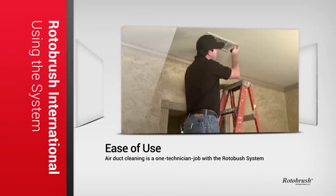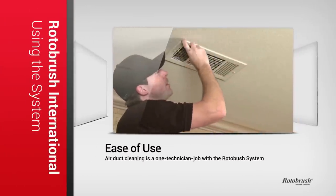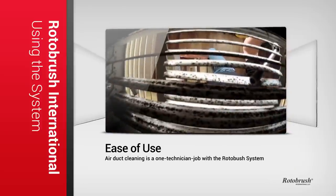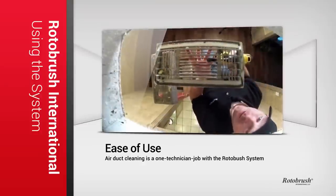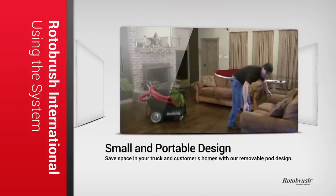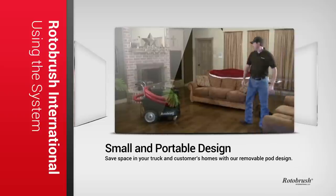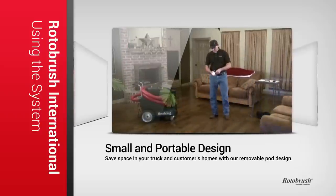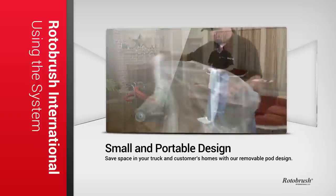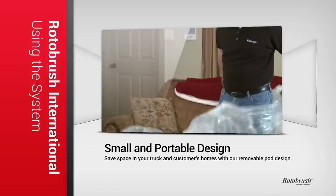First, let's talk about using the Rotobrush system. The simplicity of using the Rotobrush system makes it possible to be a one-technician job, so you don't have to worry about hiring additional staff when you offer this service. We designed the Rotobrush system to be small and portable so that you don't have to give up valuable space in your truck, and your customers' homes or businesses aren't disrupted during a cleaning. Rotobrush International designs and manufactures the only air duct cleaning system that has a removable pod from the carrier, making storage and hauling it around convenient.